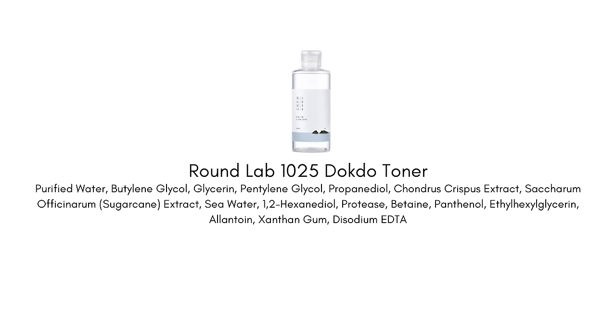You'll also see this features seawater, and that's really where the name comes from — Dokdo is an island in Korea and they're using seawater from this area with lots of minerals that are great for the skin. I've come across this especially in French pharmacy brands, where seawater is used for wound healing and skin health because those minerals help to repair the skin and make it stronger. Another element is sugar cane extract, a great sugar molecule that hydrates the skin.